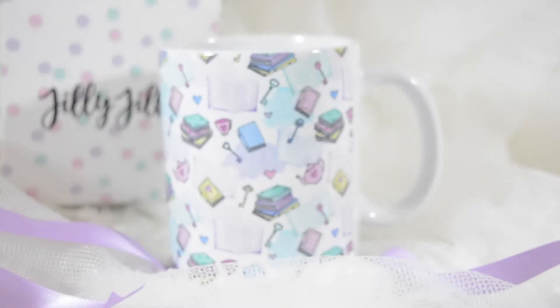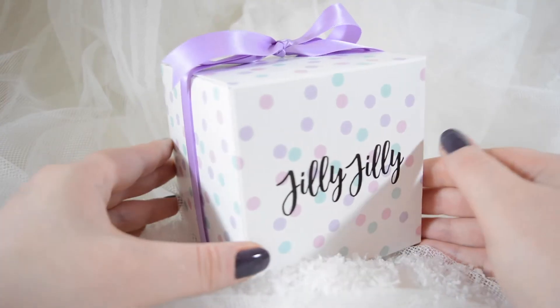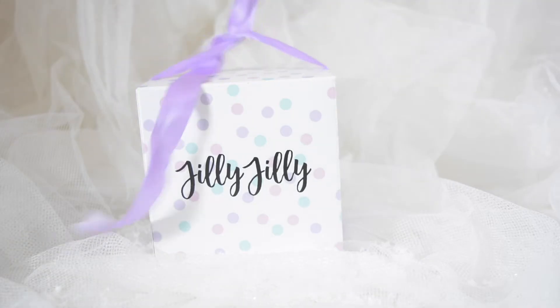It's a really nice mug — again it's got the books, the open books, the keys, and it's a lovely pastel colour. I think these would be really great gifts for somebody who was still at school, at college, or at university — a really good gift for somebody who's still studying. The other thing that really made the shop stand out to me is the packaging. The mug came in this really pretty box with some pastel confetti and a lilac ribbon around it, and I just feel like that makes it a really lovely gift.